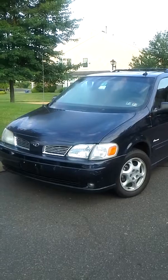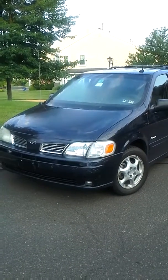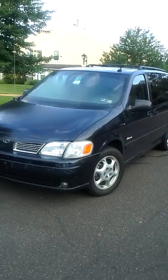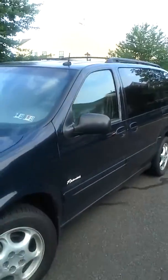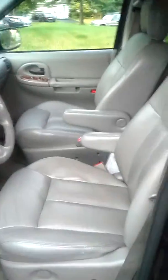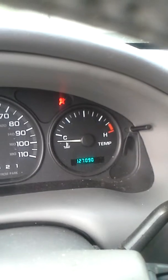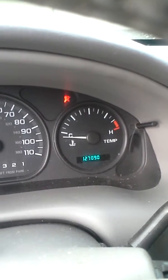Here's our 2003 Oldsmobile Silhouette. Let's go in and start the car up. Nice leather seats. There's the mileage — 127,000.